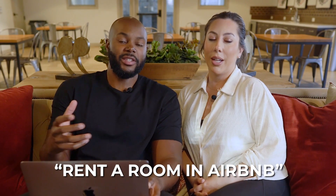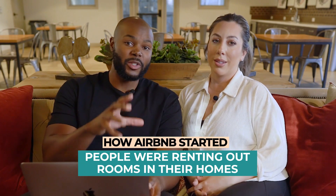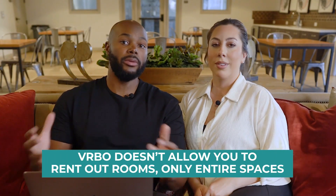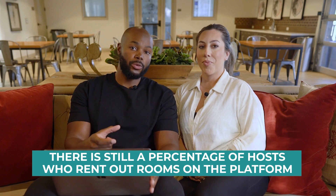Let's break down what it means to rent a room on Airbnb. This is actually how Airbnb got started — people were renting out spare rooms in their homes. That's obviously shifted a lot as Airbnb has grown and matured as a platform, where now most people are renting out entire houses. There are even markets where the platform only allows entire spaces. But there is still a percentage of hosts who rent out rooms on the platform.